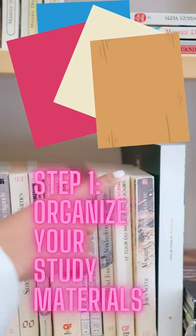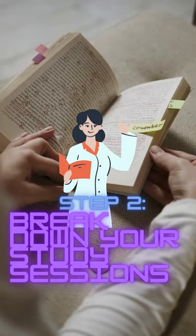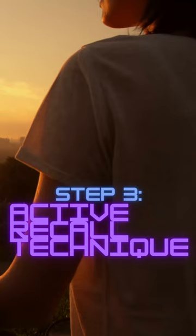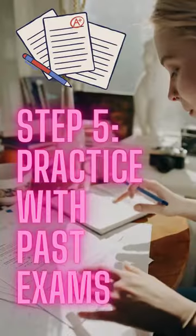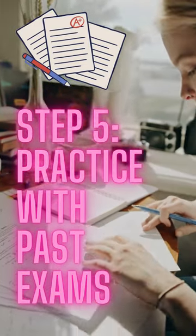Step 1: Organize your study materials. Step 2: Break down your study sessions. Step 3: Active recall technique. Step 4: Teach what you've learned. Step 5: Practice with past exams.